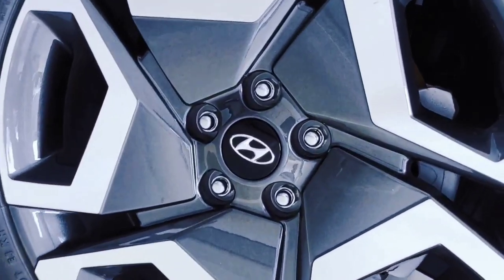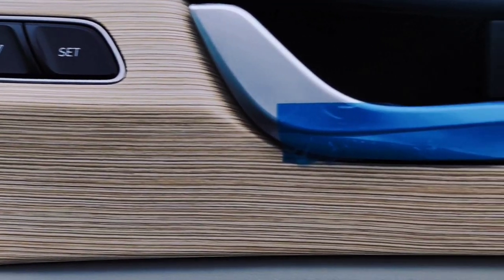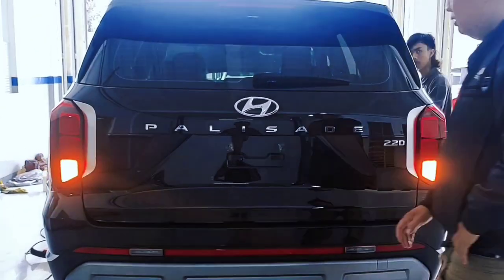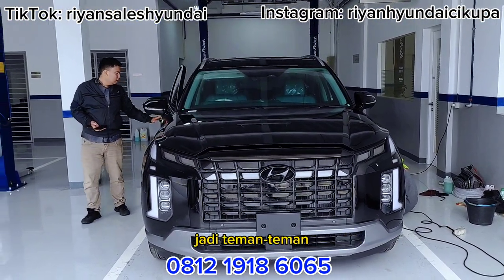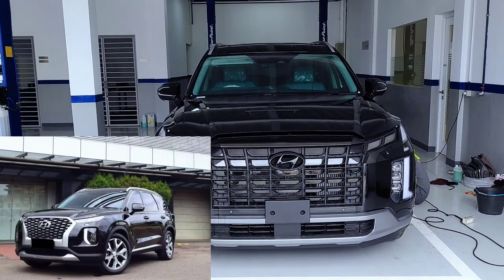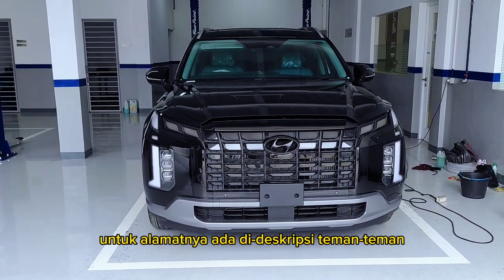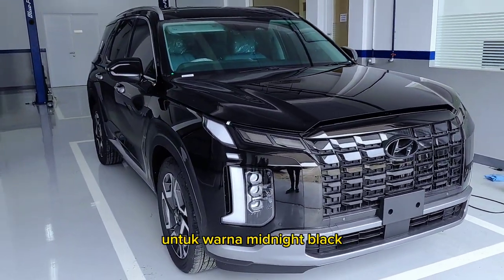Welcome back with me. In front of me there is a car that is waiting for me — the Palisade Signature AWD. For price information, please contact me below. If you want to see the unit, please come to Hyundai Cicupa dealer; the address is in the description. This one is in Midnight Black color.